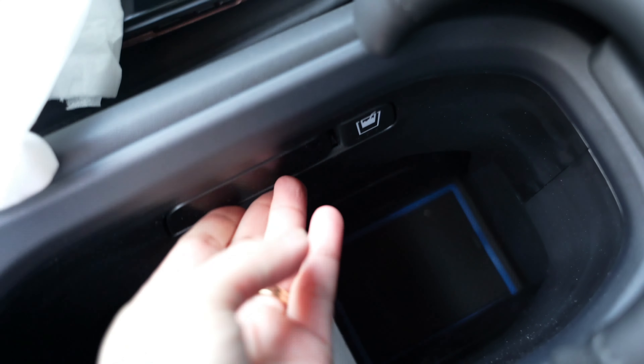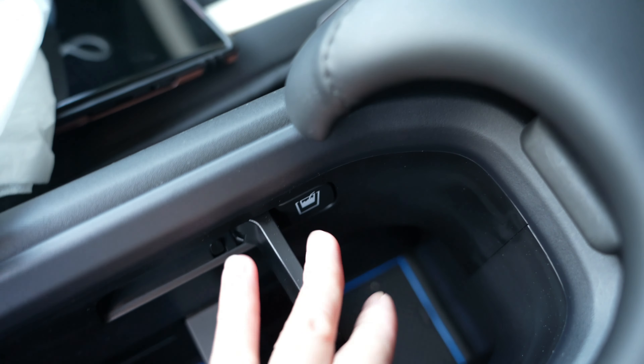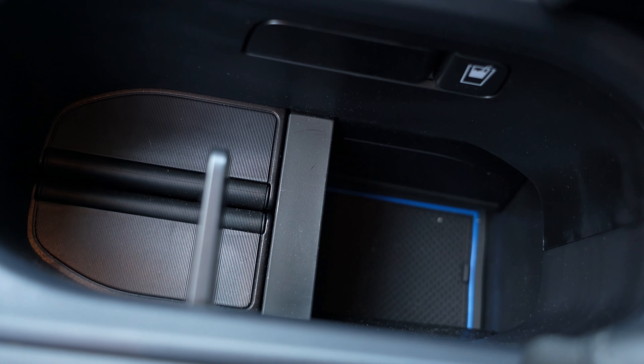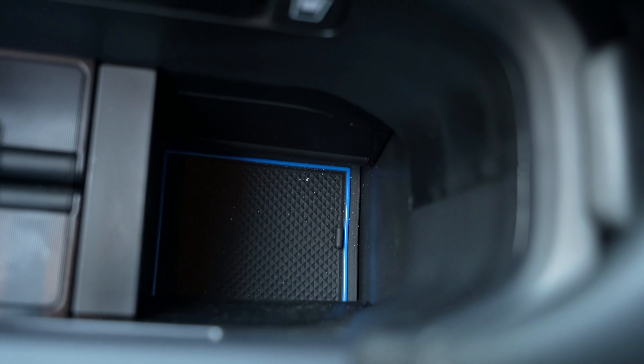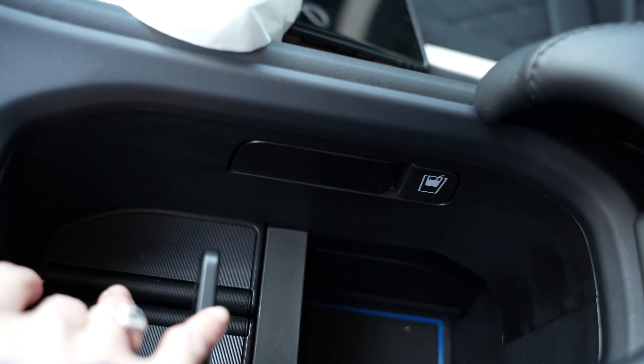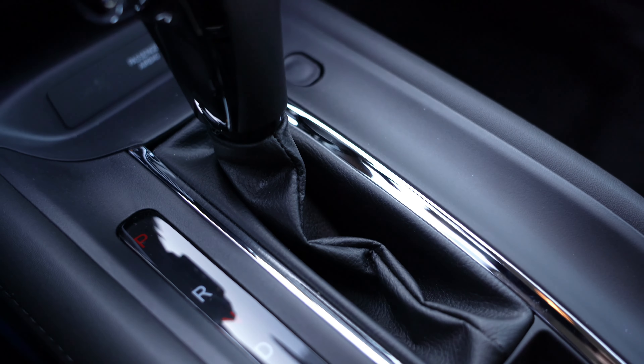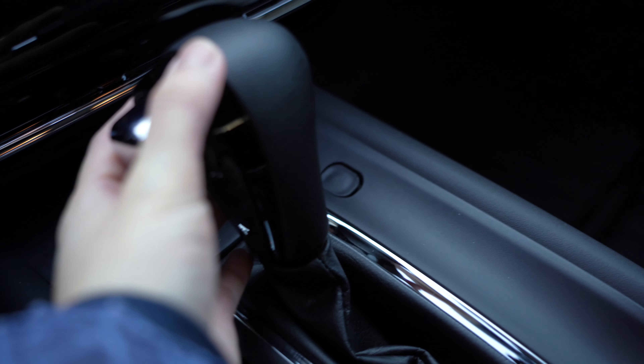You have a lot of storage area and cup holders right here. You can put it like that to keep your cups or drinks in place, or you can open it up for a super large drink. It has these flaps you can turn on and off. And there is your shifter.